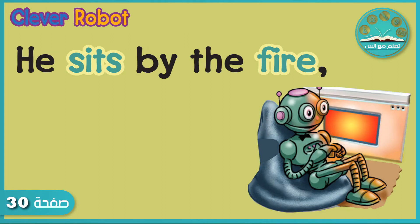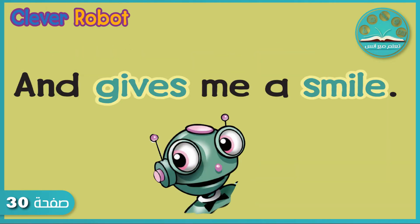He sits by the fire. Ah — and gives me a smile. Yay! What a great robot!